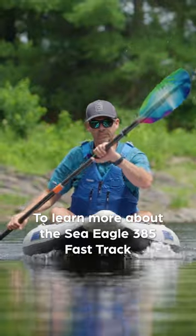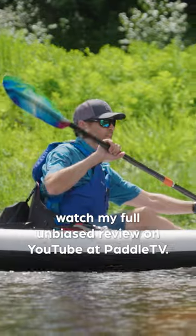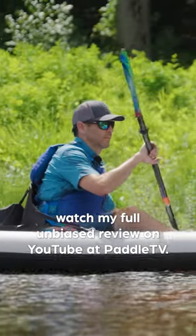To learn more about the Sea Eagle 385 Fast Track and whether it's the right kayak for you, watch my full unbiased review on YouTube at Paddle TV.